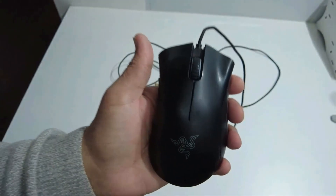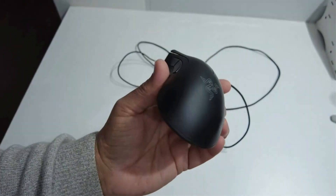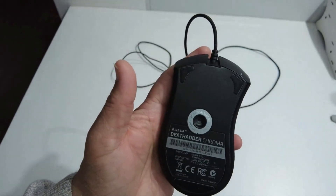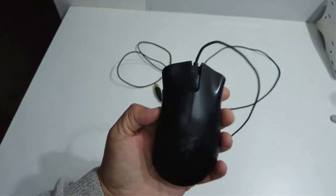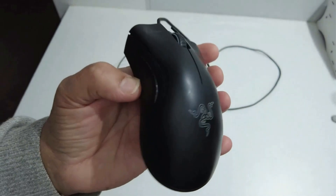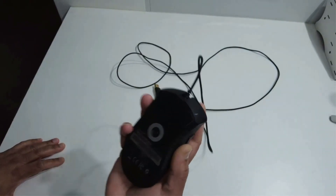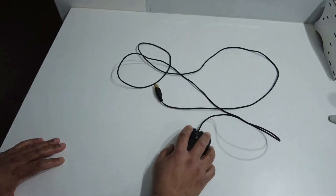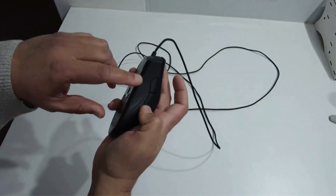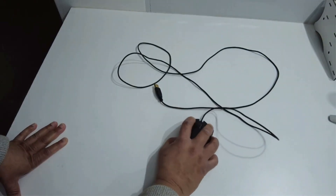The Razer DeathAdder Chroma is equipped with a 10,000 DPI optical sensor. It is capable of mouse movement speeds of up to 200 inches per second and 50g acceleration. You can move it at either fast or low speeds, and it will always respond on screen with exacting accuracy and the organic fluidity only possible with an optical sensor. The sensor is also capable of tracking Z-axis to as low as one millimeter on most surfaces, including glass tabletops.